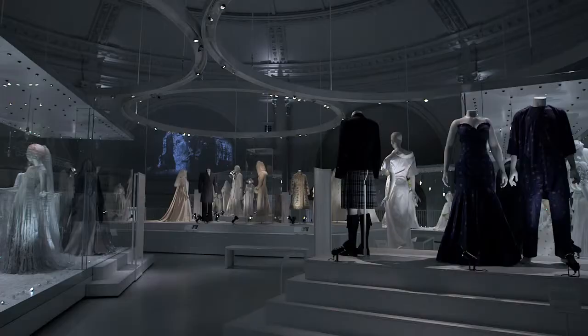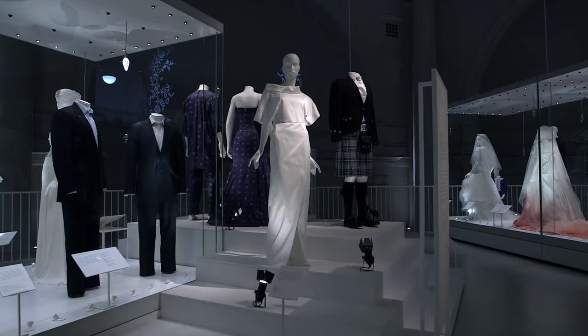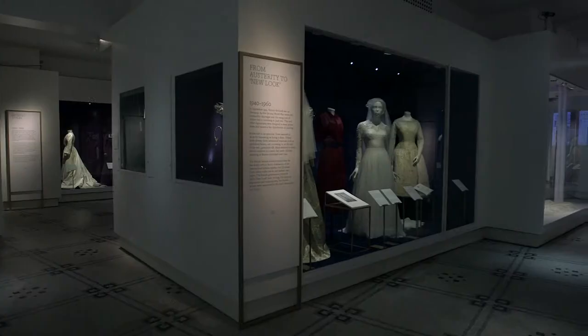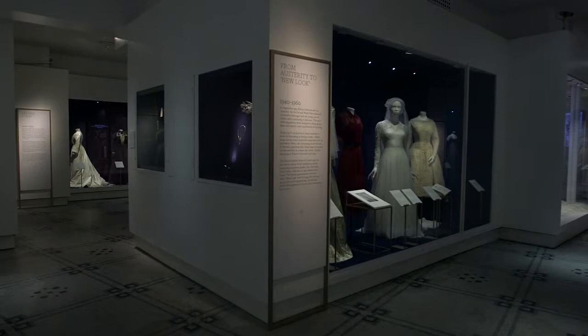My job now becomes more curatorial, more desk-based. I will answer any inquiries that the exhibition has provoked, and we are being offered quite a number of wedding dresses at the moment by relatives — usually descendants of brides — who, having seen how museums look after collections, would like their parent's dress to be preserved. Incredibly kind. We take very, very few, but there are many brilliant museums all around Britain, and my advice is always go to the museum in the area where your mother lived and where your parents married, because then the story has relevance. So I answer quite a lot of inquiries about what should I do with my mother's wedding dress.